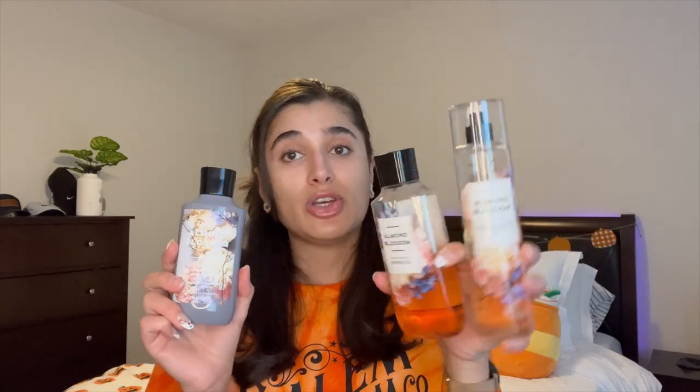Now for my Almond Blossom set — I have it in the lotion, shower gel, and spray. In the lotion I made a little bit of progress, from up here to down here, not quite halfway yet but still pretty good progress. This one doesn't really have scent notes listed; it just says warm and cozy sweet almond oil blended with vanilla orchid and cashmere musk — just like an almond cashmere scent. I really love it; it's super nice and cozy.